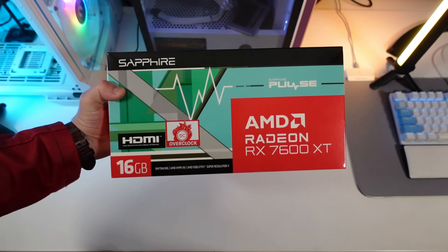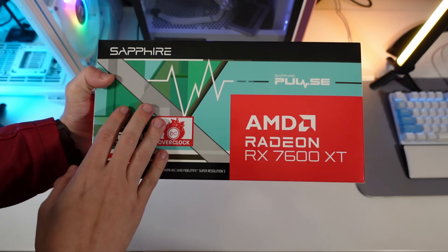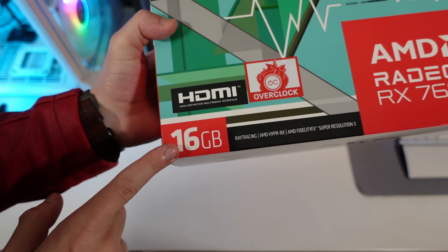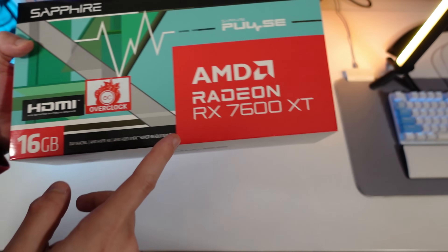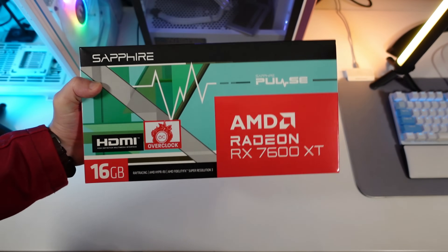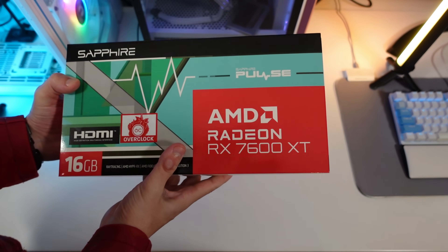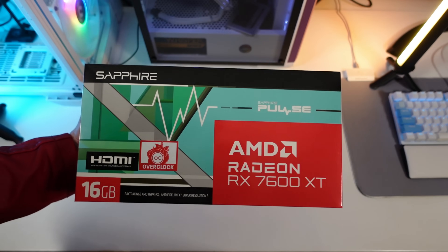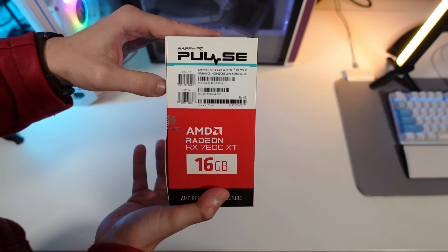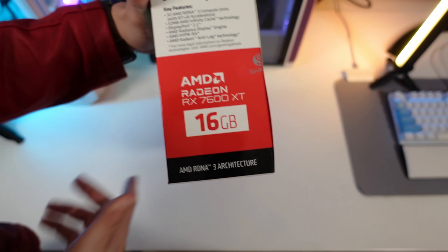Now for the unboxing part — starting with the front panel of the box, which says Sapphire, the usual Sapphire AMD Radeon RX 7600 XT 16 gigabytes, basically the only difference from the normal RX 7600. We have OC overclock, HDMI and so on. The sides feature the barcode and once again RX 7600 XT 16 gigabytes.